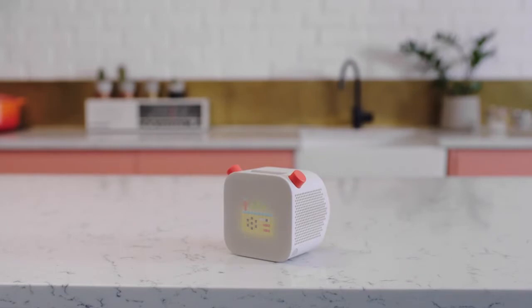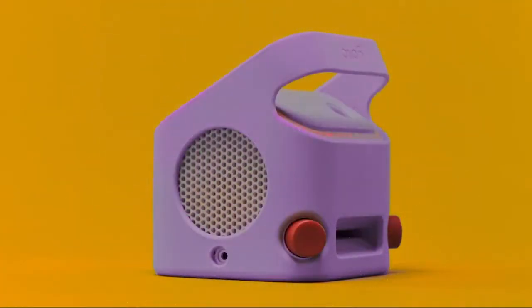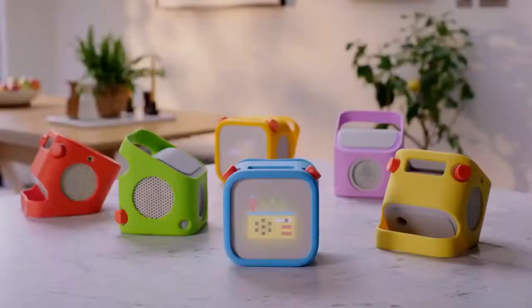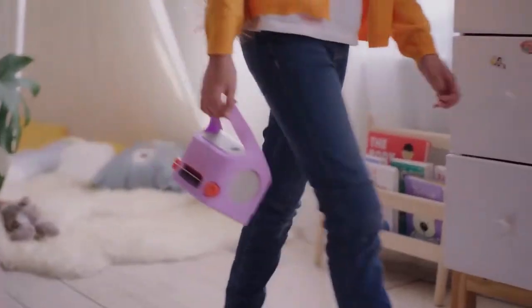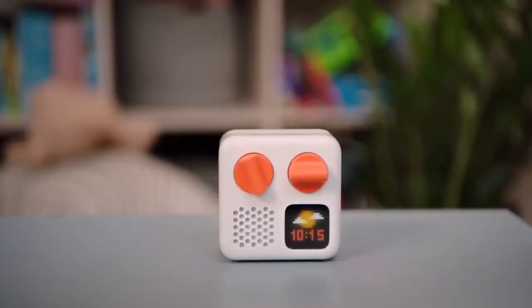That's the YOTO player. Does it come in different styles? Here's an adventure jacket — you can get them in all kinds of colors and they make YOTO player easier to carry. So it's like a personal, portable audio player. But if portable is what you really want, you should check out YOTO Mini.